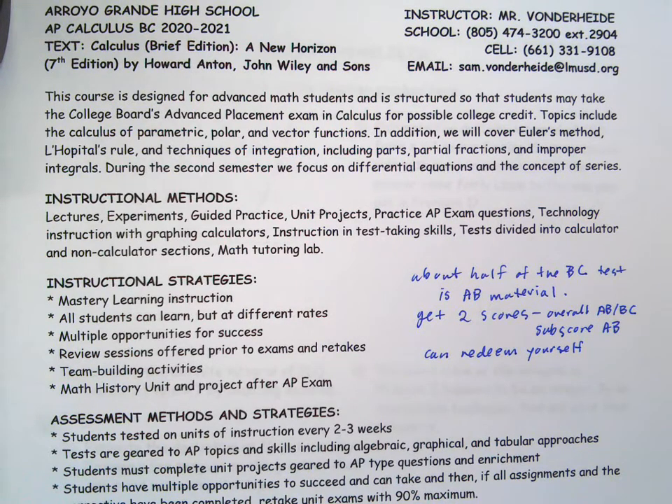We're going to cover that AB material again quickly throughout the year as it comes up. A lot of the BC material takes AB ideas and extends them to deeper, more complicated ideas. We take one-dimensional motion to two-dimensional motion, look at polar and different coordinate systems applying the same ideas, and learn new integration techniques to add on to what we did last year. We'll go through the AB stuff quickly, which gives us lots of time to take on the new BC material slowly and hopefully have a lot of fun.